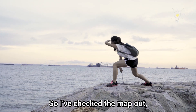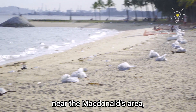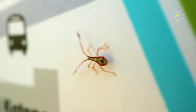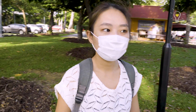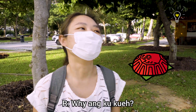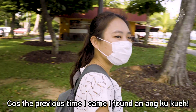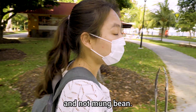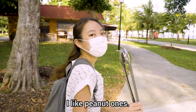So I've checked the map out and we will start to clean the beach near the McDonald's area, all the way to wherever the bags can last. What trash do you think we're going to find today? A lot. Maybe even some Uncle Gui. Why Uncle Gui? Because the previous time I came, I found Uncle Gui. I hope it's like peanut one this time and not mung bean — I like peanut ones.